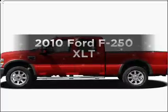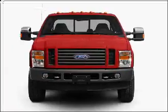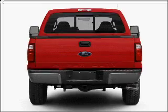Check out this 2010 Ford F-250. If you're looking for a first-rate auto, this one could be yours today. With a powerful 8-cylinder engine that responds smoothly to its 5-speed automatic transmission.